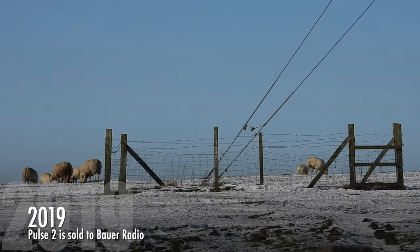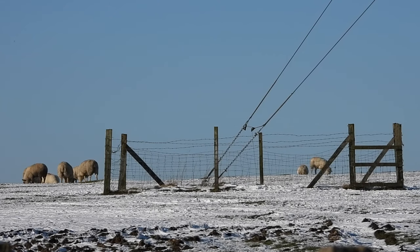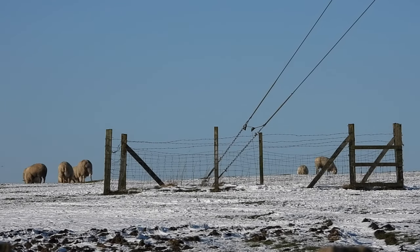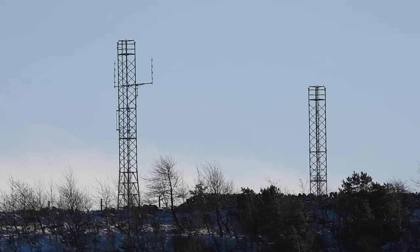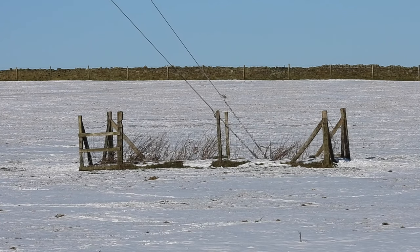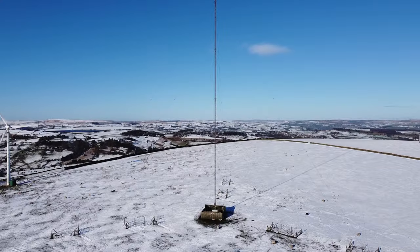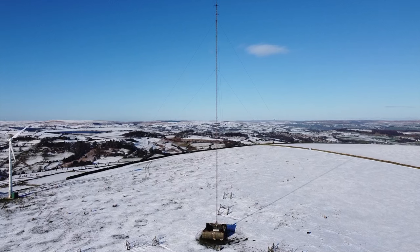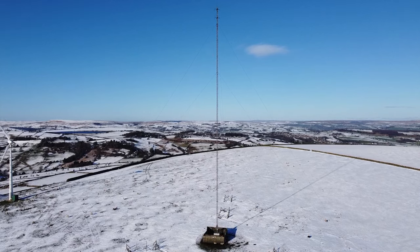On the 8th of February 2019, Pulse 2 was sold to Bauer Radio, and on the 27th of May 2020, it was announced that Pulse 2 would join Bauer's Greatest Hits Radio network, which sparked the beginning of the end. On the 13th of July 2020, local programming outside weekday breakfast was replaced by networked output from the Greatest Hits Radio network, with Pulse 2 keeping its own branding. On the 1st of September that year, the station rebranded as Greatest Hits Radio and merged with 10 other stations in Yorkshire and Lincolnshire. The station's local breakfast show was replaced by a regional drive-time show, with only localised news bulletins, traffic updates and advertising retained.